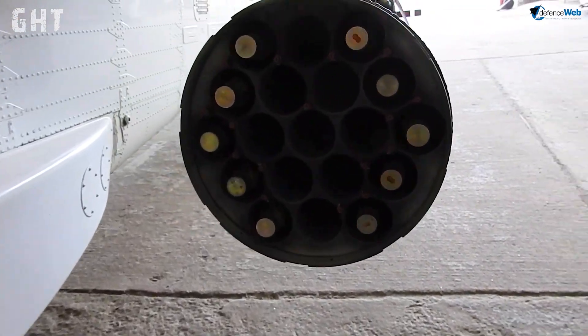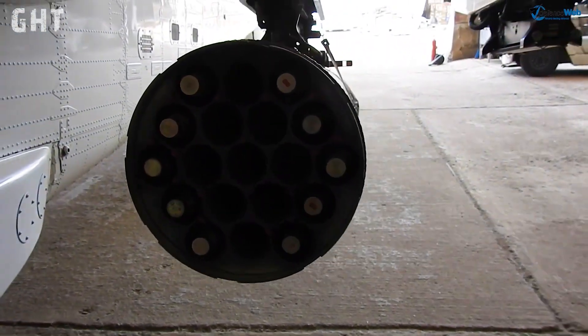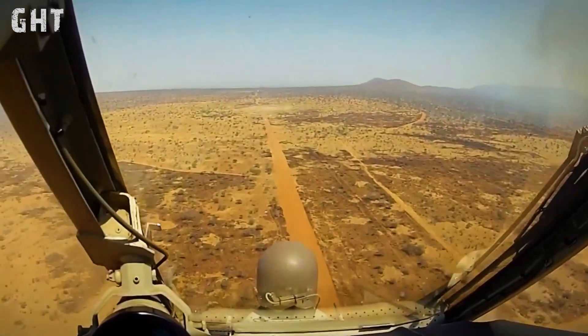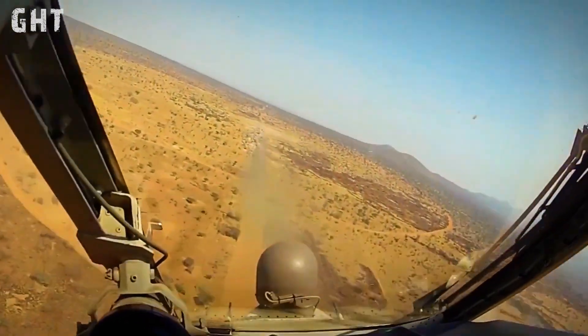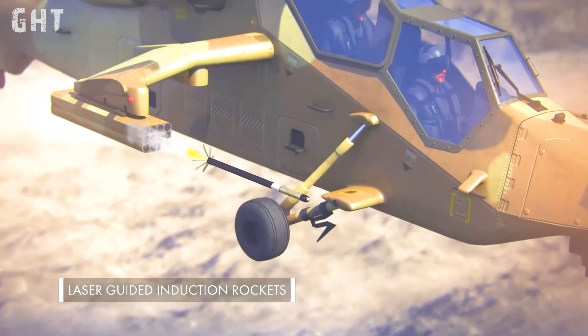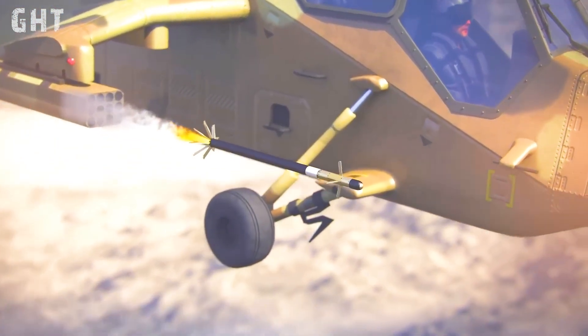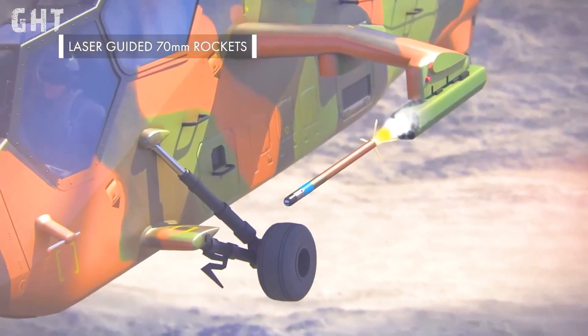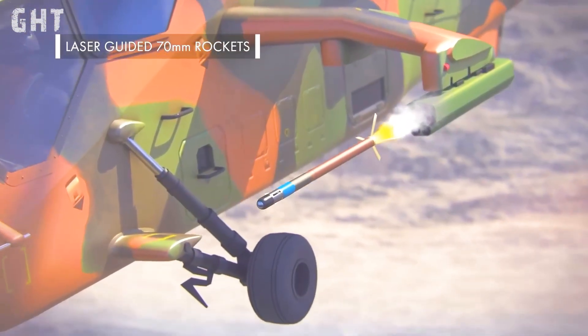The Mk-1 also features the M159 rocket launcher pod, which carries 19 70mm FFAR rockets. It can also use the laser-guided rockets by Thales, intended to provide a low-cost guided missile compatible with existing unguided 70mm rocket launch platforms.